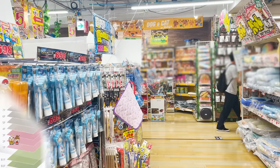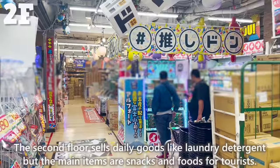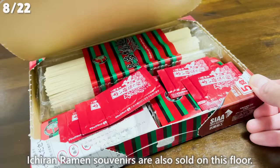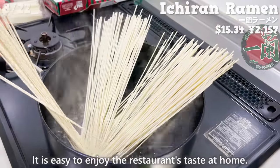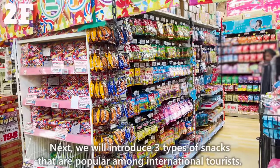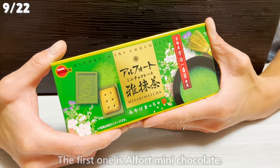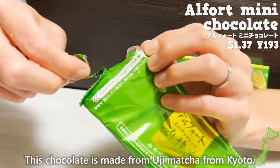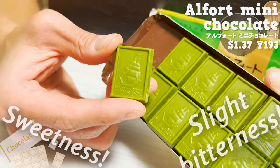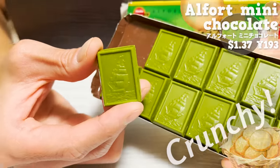We came to the second floor, which sells daily goods like laundry detergent, but the main items are snacks and foods for tourists. Ichiran ramen souvenirs are also sold here — easy to enjoy the restaurant's taste at home. We will introduce three types of snacks popular among international tourists. The first is Alfort Mini Chocolate, made from Uji Matcha from Kyoto. It has a nice sweetness from white chocolate and slight bitterness from the matcha. The back is covered with a cookie, giving a crunchy texture.